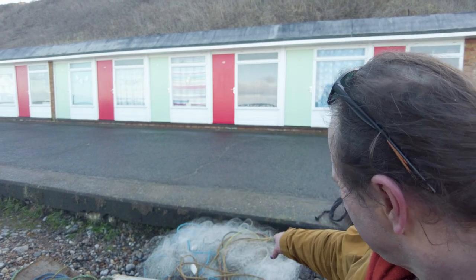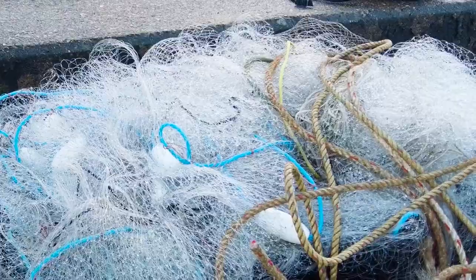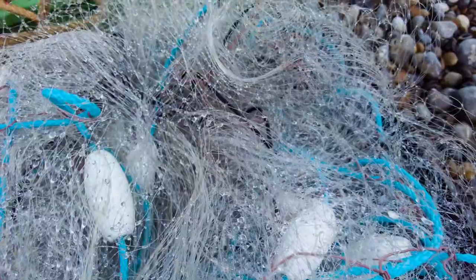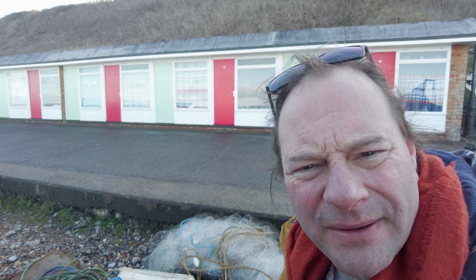As I was walking back I saw this pile of white net here, and it's absolutely full of little tiny beads of water from the sea. It's lovely and I can't ignore that.